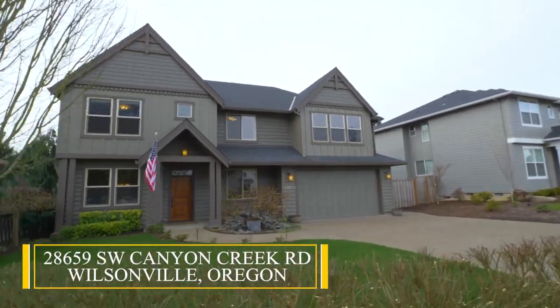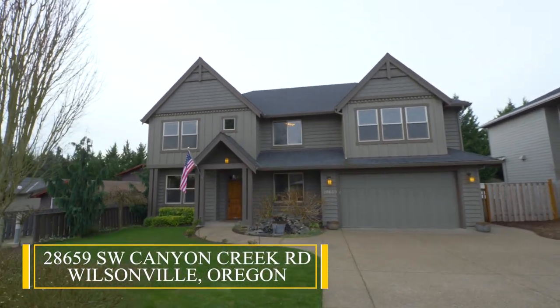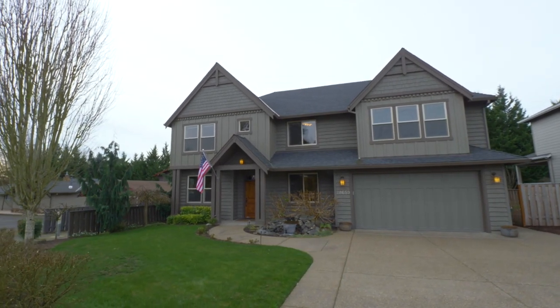Welcome to this gorgeous custom-built home, ideally situated on a quiet Wilsonville cul-de-sac.